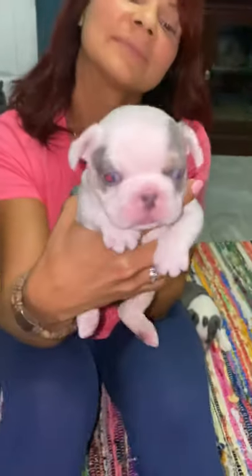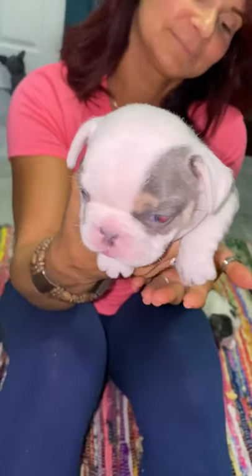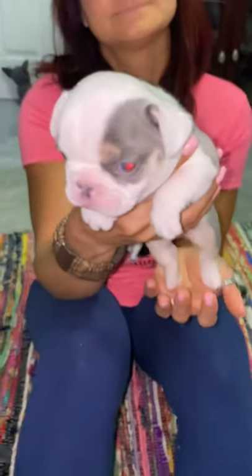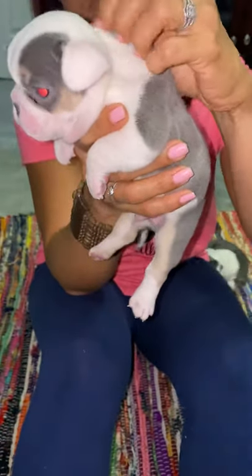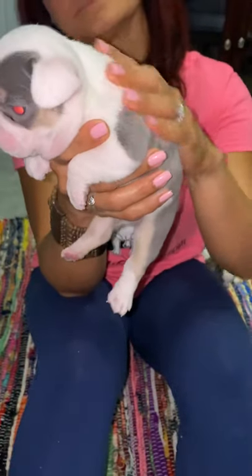So if you guys are interested in him, same number. Text us first and then we'll return your call. These are real puppies that we have here — there's a lot of scamming going on out there, but these are real puppies. Once you get in touch with us, you can call us anytime and we'll FaceTime with you and show you the puppies.